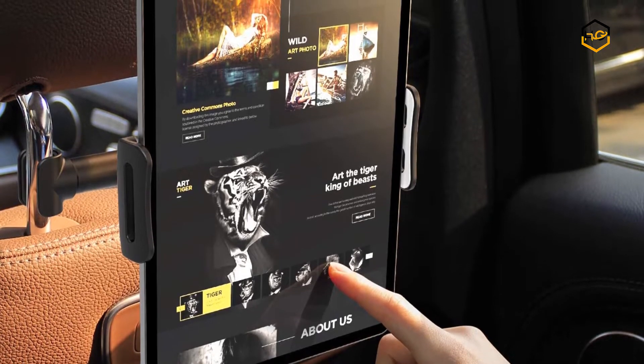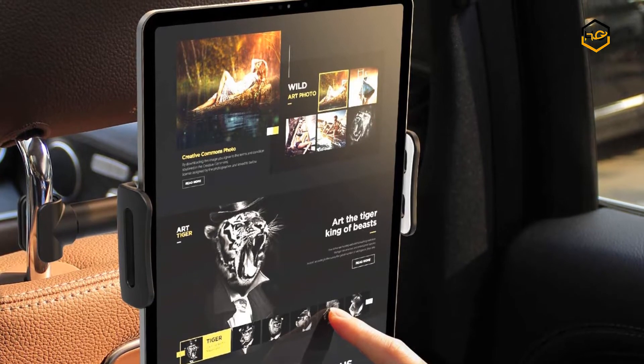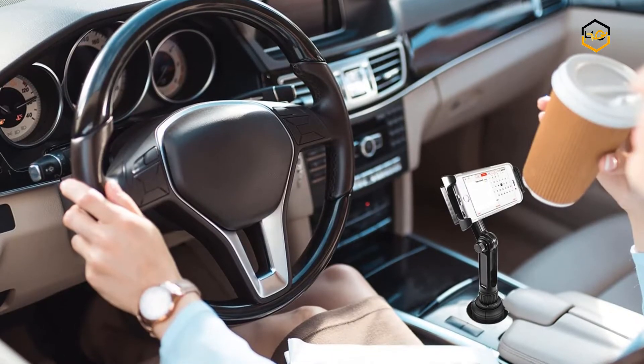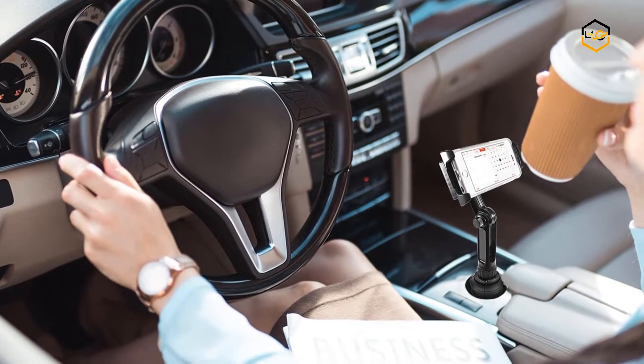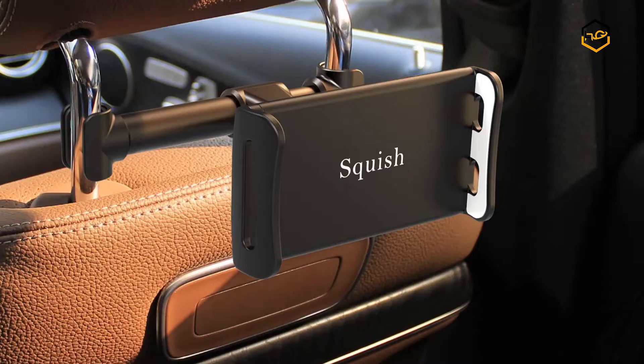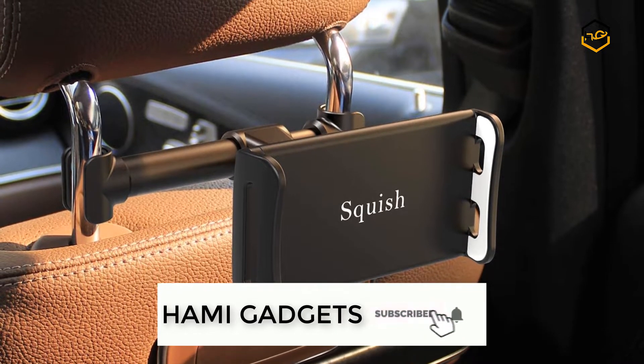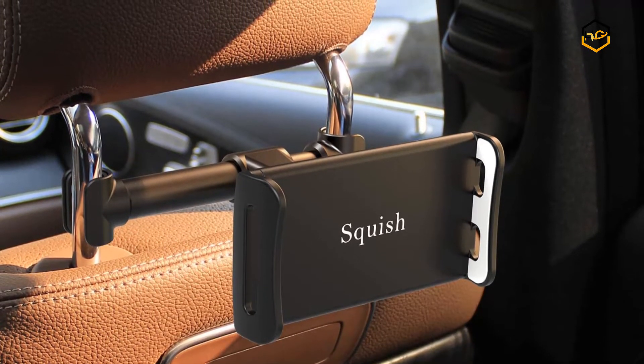Hey guys, in today's video we'll be checking out some of the best tablet holders for car backseat available in the market. We have ranked them according to their quality, capacity, price, user satisfaction, and ease of use. You can find out more info about them in the description box below. Make sure to subscribe to our channel and hit the bell icon to be the first to know about any new videos.